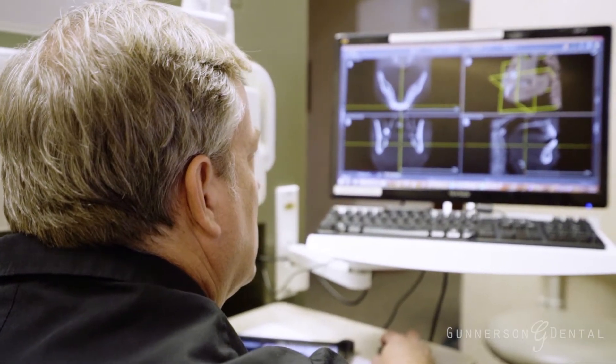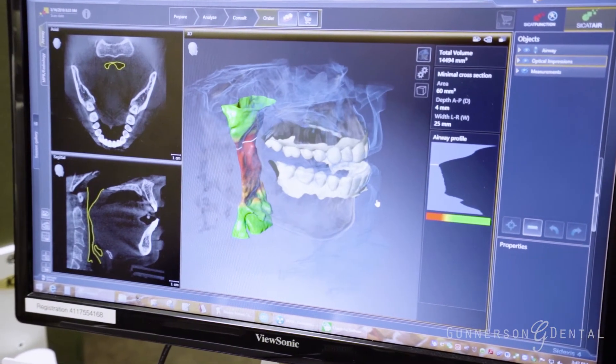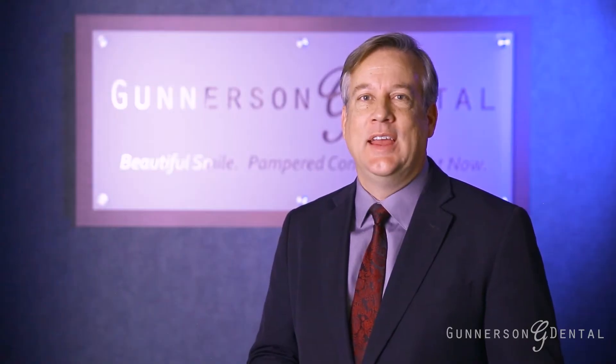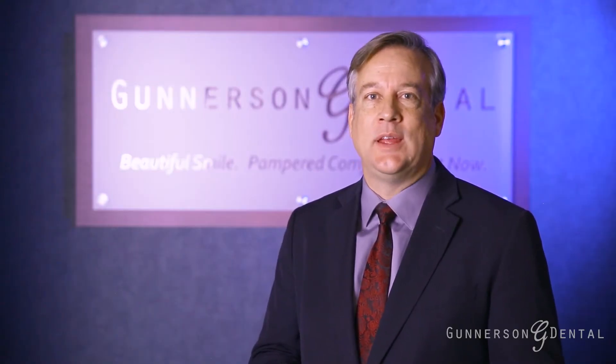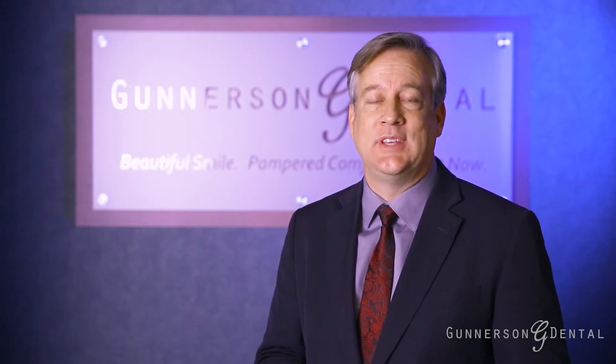Gunnarsson Dental was one of the first in Utah County to introduce digital radiographic imaging in the dental office. This technology has now become the standard of care in being able to take more accurate images of your teeth, as well as decrease the amount of radiation you receive.